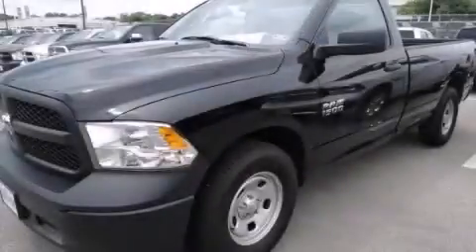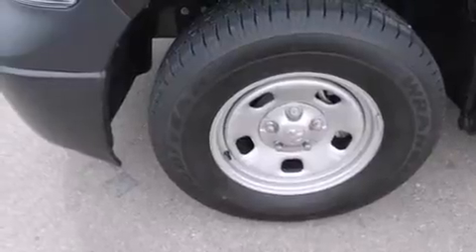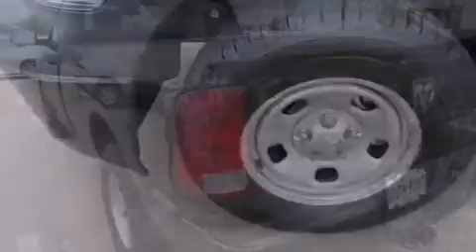This is a brand new 2014 Ram 1500. It features a 3.6-liter six-cylinder engine and an automatic transmission.